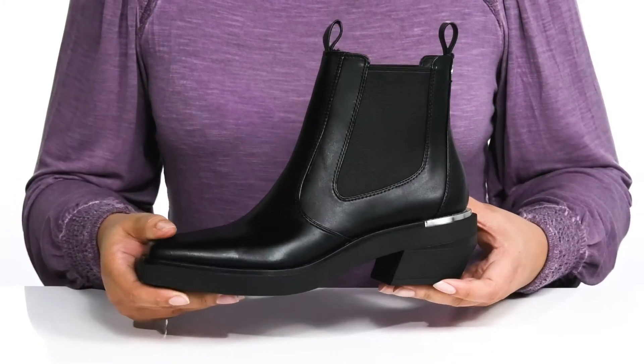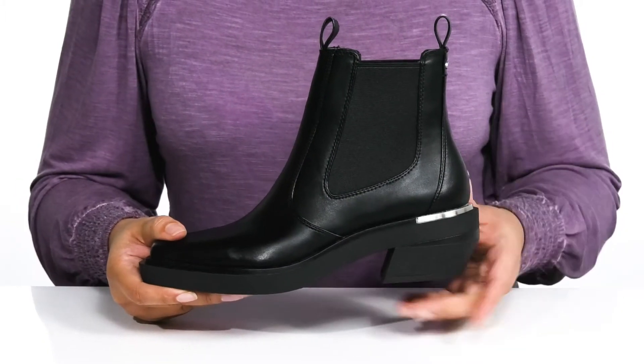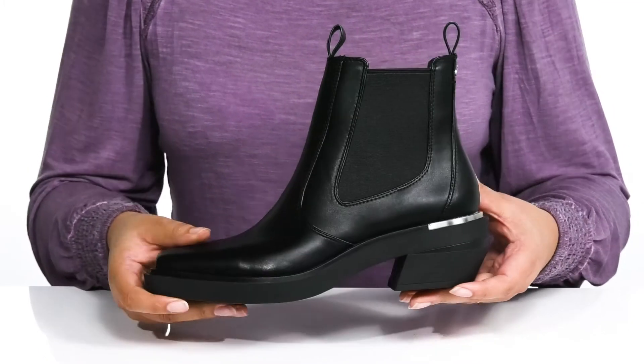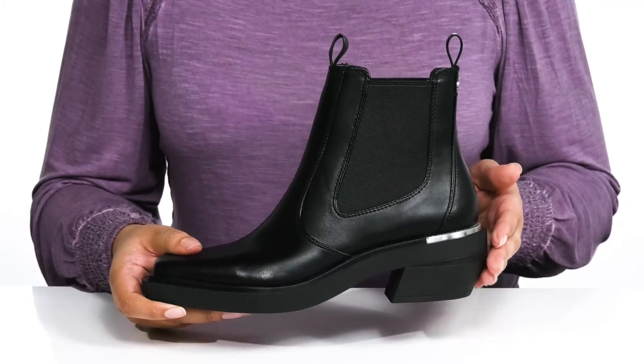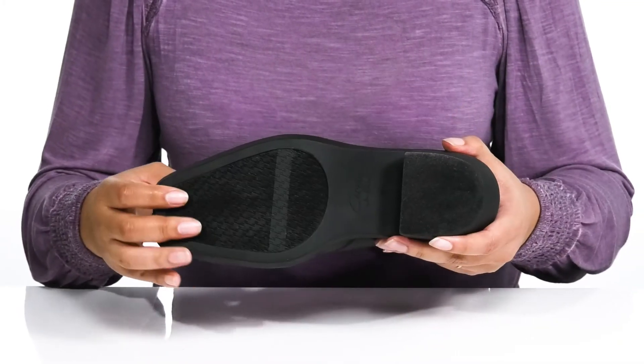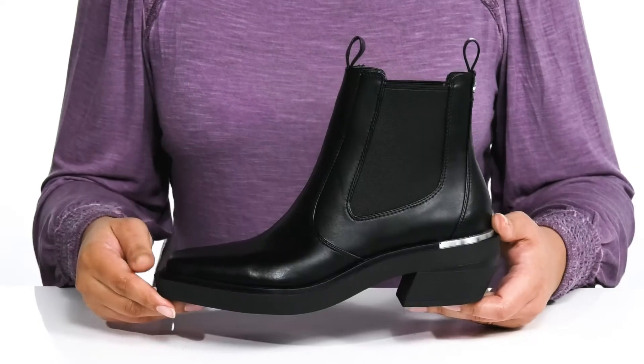The chunky midsole adds to the look with metal hardware detailing on the back of the heel counter that adds contrast. You'll also get about a 2-inch boost in height from the block heel at the back, all on top of a fabric-coated synthetic outsole that is textured for traction.